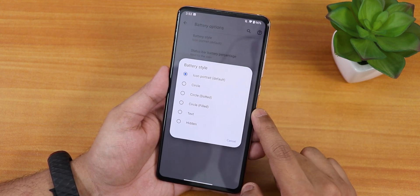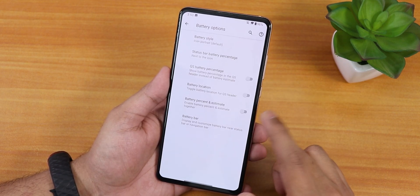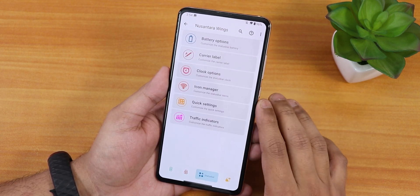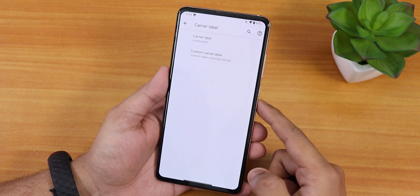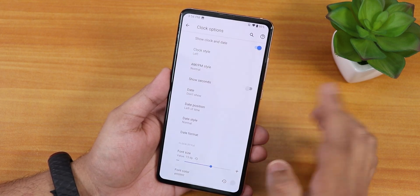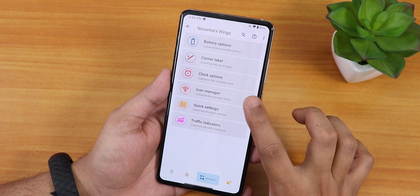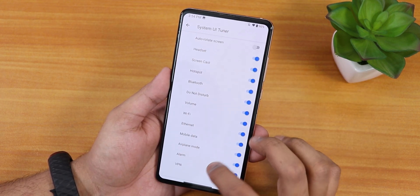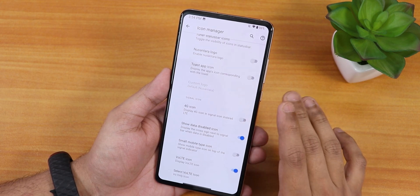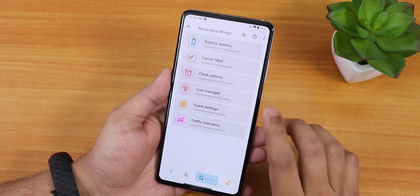In the status bar settings there are a plethora of options. Inside battery style we have many icons — percentage next to the icon or inside the icon, quick setting battery percentage, battery location, battery percentage estimate, and a battery bar. Carrier label options are there. For the clock on the status bar you can enable AM/PM style and increase the font size. In the icon manager we have the tuner for status bar — headset, Bluetooth, Nusantara logo, 4G instead of LTE, and VoLTE icons.